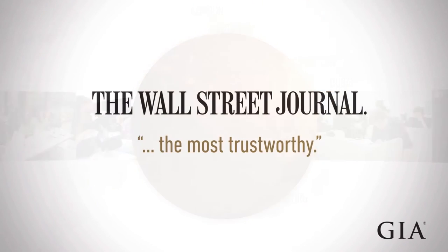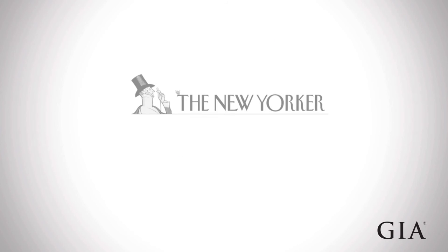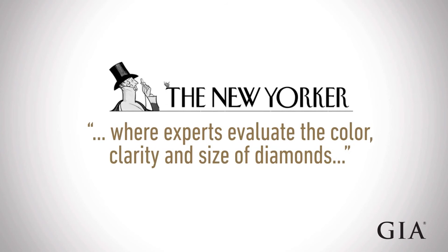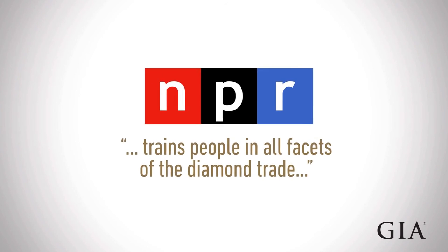The press and media depend on GIA as the authoritative source for gem information. GIA takes important scientific discoveries and translates them into practical knowledge for the world. The consuming public should know that GIA is very committed to research — both into treatments, synthetics, and new localities of gems — and through that they can be assured that GIA is standing behind them on the item that they're purchasing.